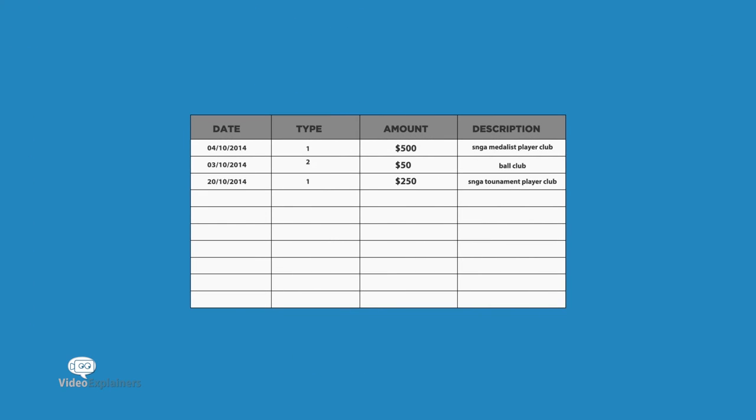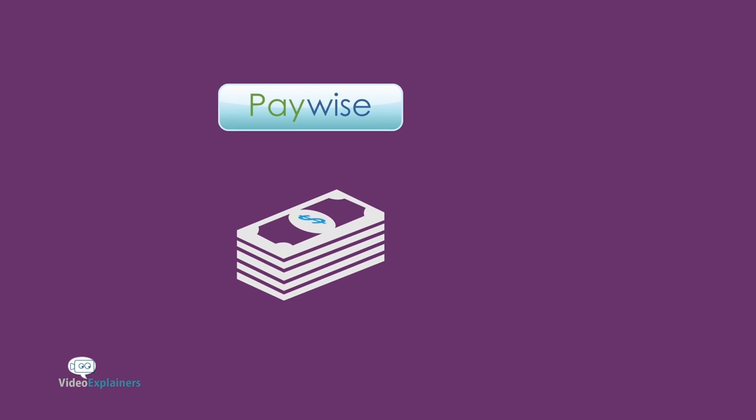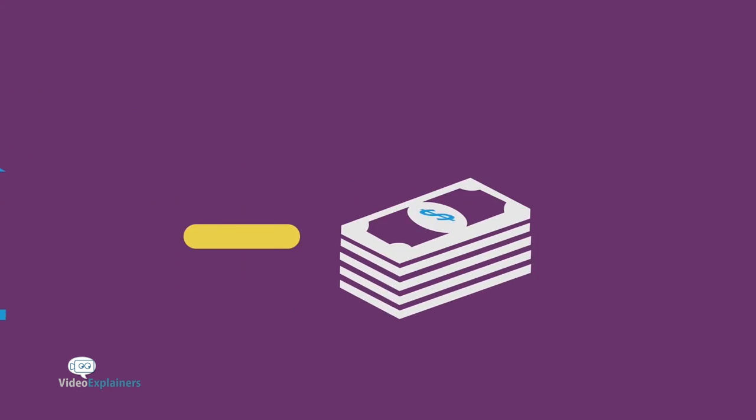Users can view the history of all payment transactions. At the end of the day, PayWise deposits the cash received into the merchant's bank account, minus a small fee.